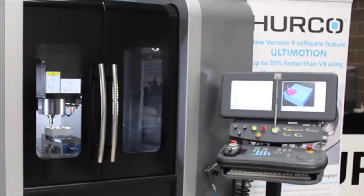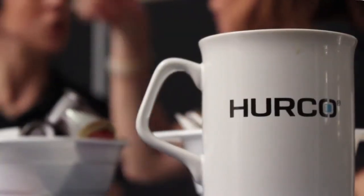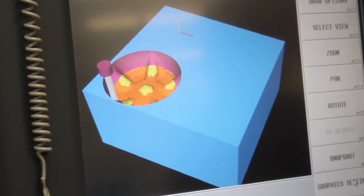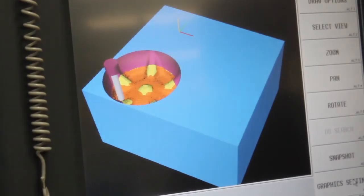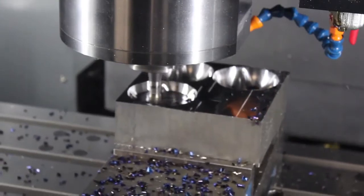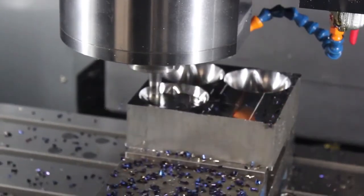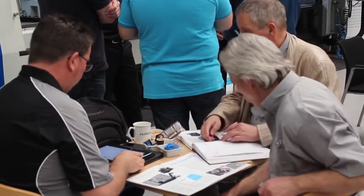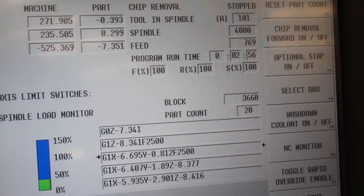We've introduced a new level of software called version 9. In particular, we have two features. One is called Ultimotion, which is a high-speed piece of software that allows us to cut parts quicker and smoother than we could before. We've done several trials at customers and we're able to achieve around 30% productivity improvements.